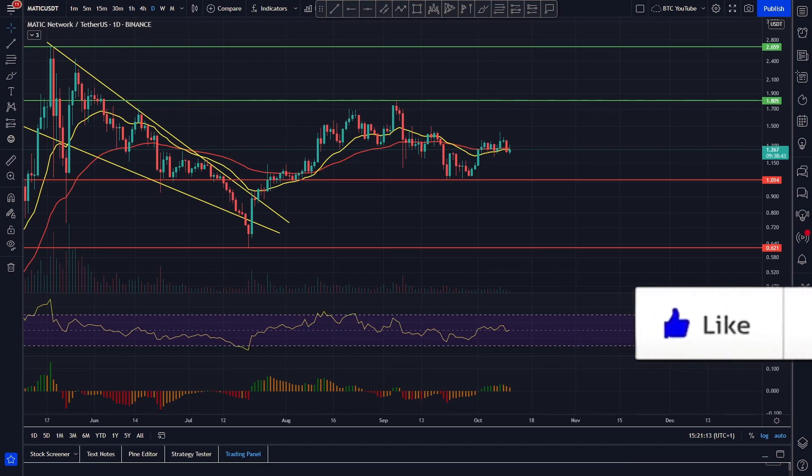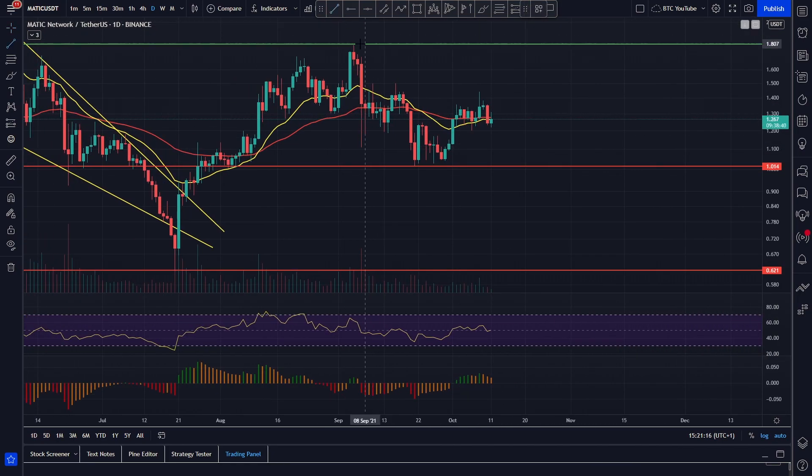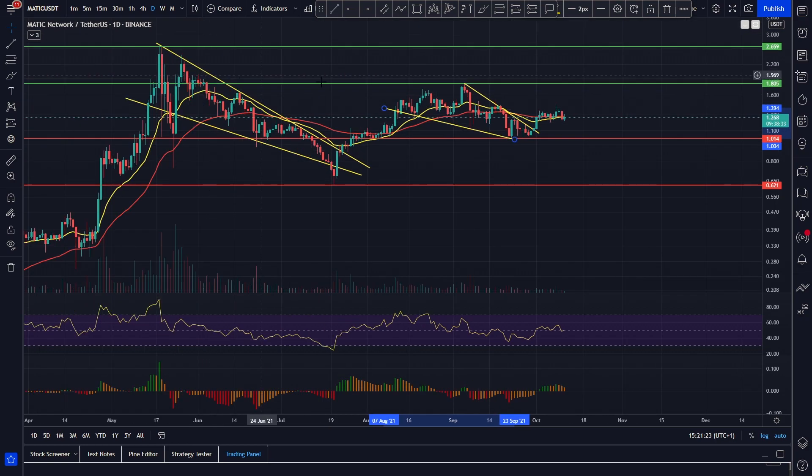We're taking a look at Polygon here, and as we can see — as we said with our VeChain video — it does look as though Polygon is continuing to underperform quite starkly in comparison to a lot of cryptocurrencies that we're looking at recently and holding personally.